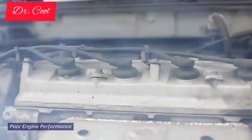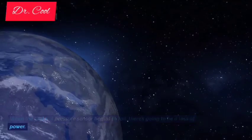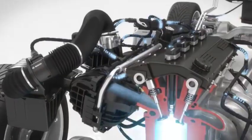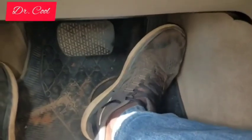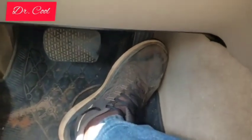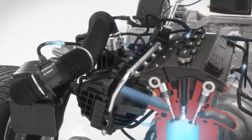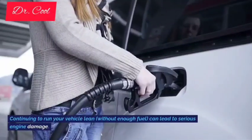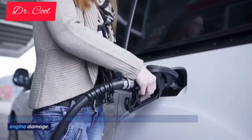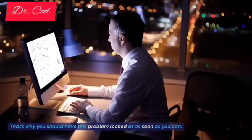3. Poor engine performance. When the fuel rail pressure sensor begins to fail, there's going to be a loss of power. Even when you push down hard on the accelerator pedal, the car may not seem to respond quickly. The system should send more fuel to mix with the air in the cylinders based on how hard you pushed on the pedal, but it doesn't because of the malfunction. Continuing to run your vehicle lean, without enough fuel, can lead to serious engine damage. That's why you should have this problem looked at as soon as you can.